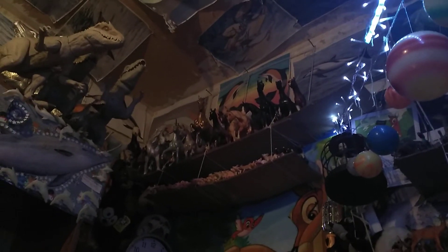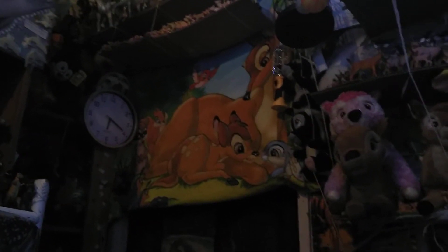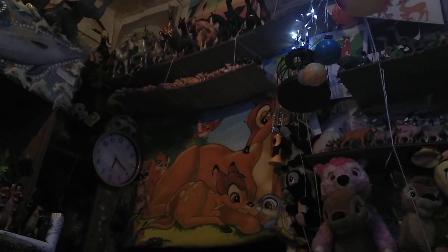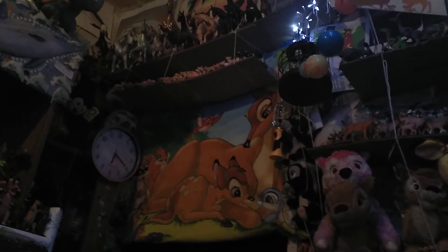That one below is all my pig collection — the arrangement has changed since the last video I made. And then that's my clock, there's Felix the Cat watching from the corner, and that's a Bambi fabric picture.